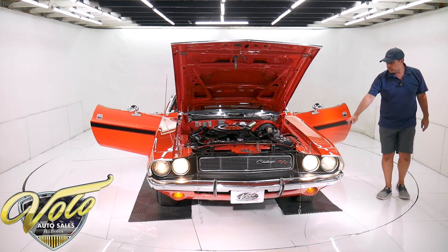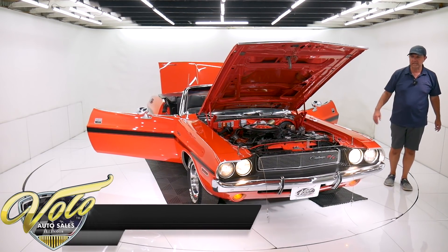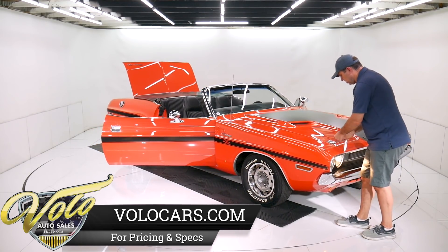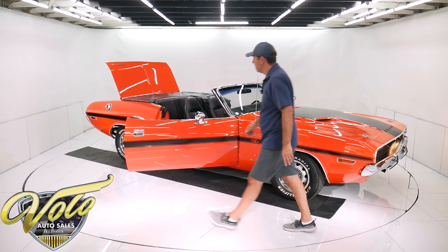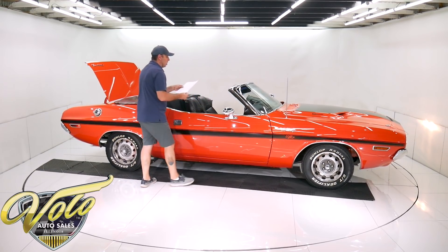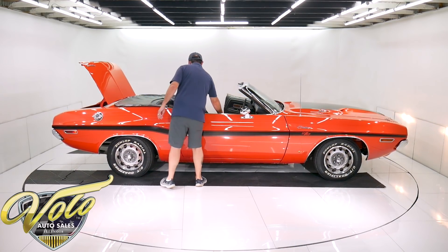Rally wheels are in really good shape — they're not new wheels, but they're good. The trim rings look like they're new. Door handles look real nice. I did just decode the trim tag as well, so that will be posted on our site.